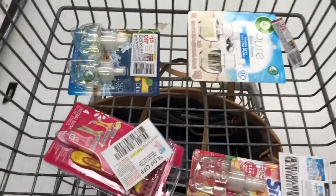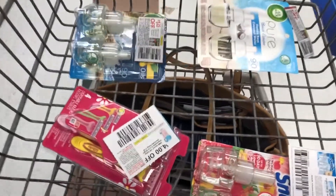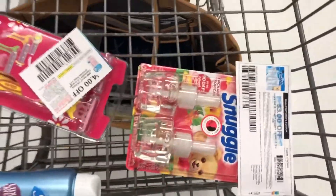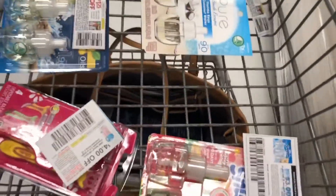I did just toss in that Snuggle because that scent is not at the Dollar General, so I wanted that one. Everything has a coupon and we're about to go check out. Alright, I really don't think that went how it's supposed to go. I did not do a breakdown or anything so I did not know what my total was supposed to be, but I don't think it was supposed to be what it was.